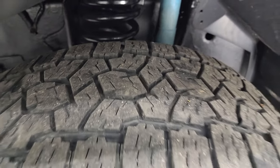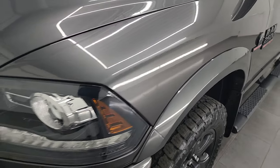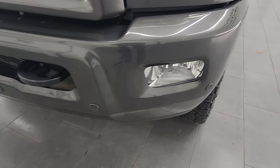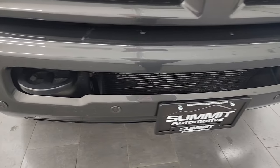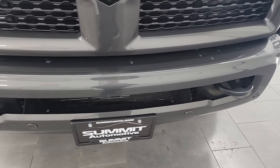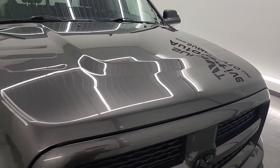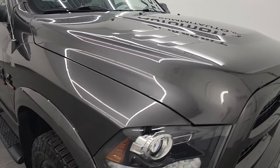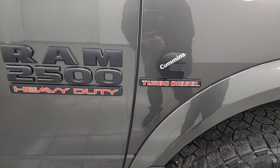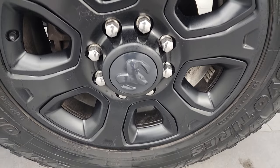This is a one owner, clean title history, clean Carfax from right here in Wisconsin. The front fender is in excellent shape. You do get the projector lamp headlamps and LED running lights, part of the Laramie package. The sport appearance package gives you the painted front and rear bumpers — no dents or dings. It does have the front bumper parking sensors. The hood's in nice shape as well with no major dents. The passenger's side front fender is in great shape, and you get the blacked out Ram 2500 and Cummins logo there. The passenger's side front wheel has no major scuffs or scrapes.